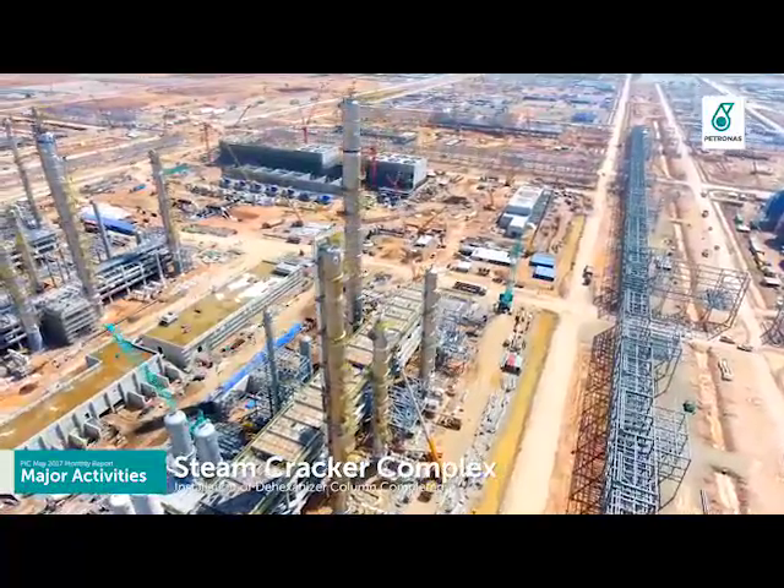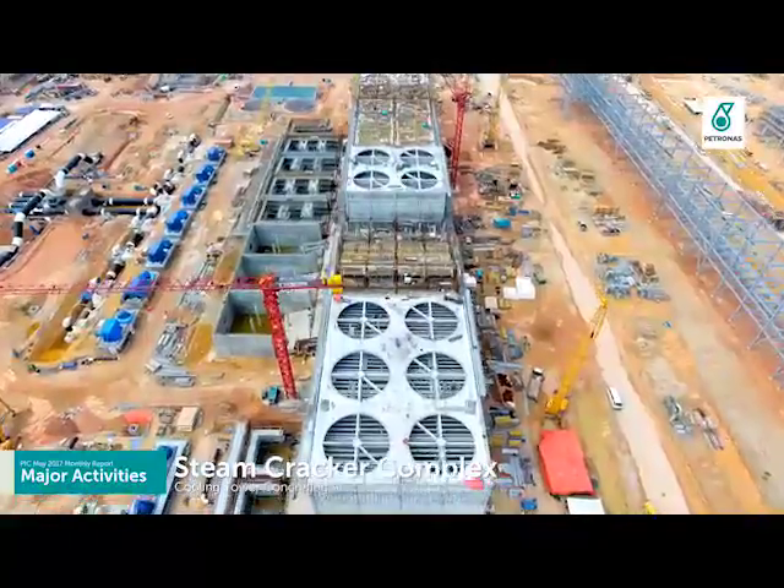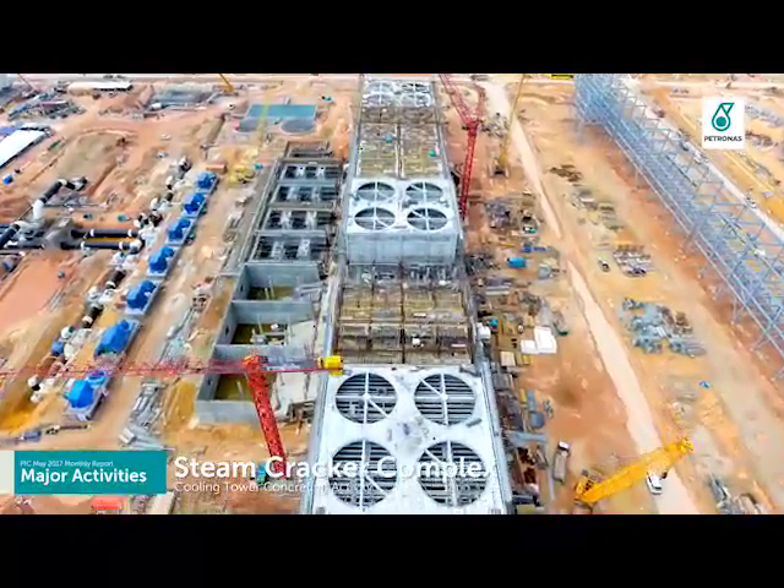Installation of dehexaniser column C-104 was completed, and concreting activity for the cooling tower was also completed.